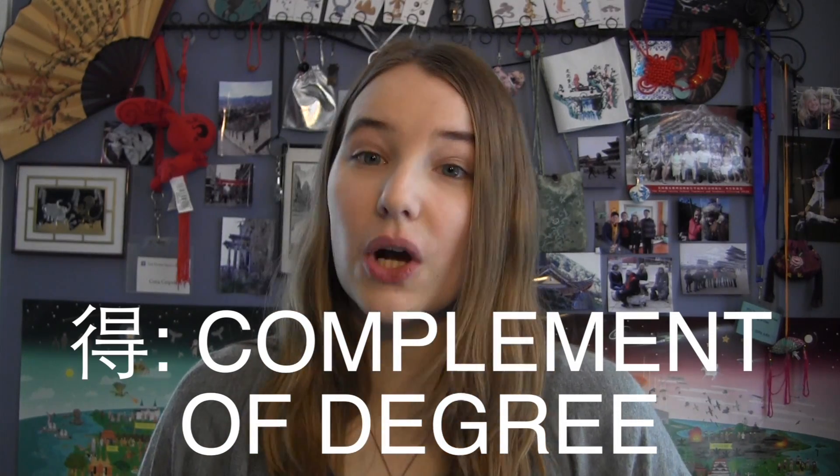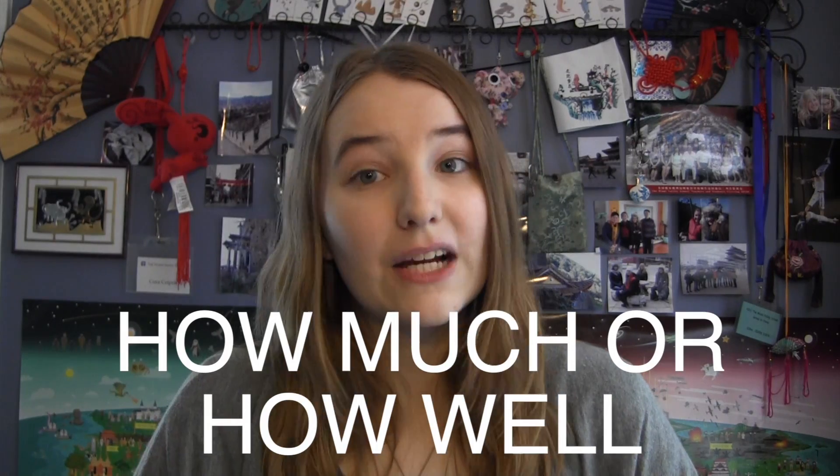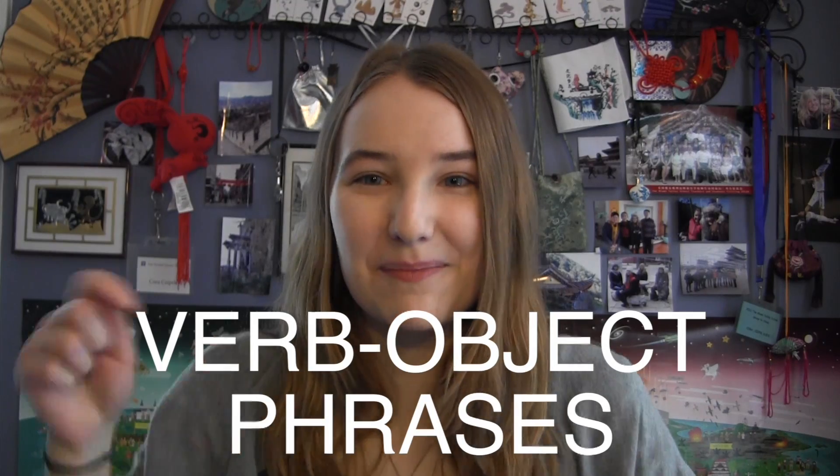Basically, we use 得 to show how much or how well a verb is done. For using 得 as a complement of degree, it's really important that you understand how to use verb-object phrases. So if you haven't seen my video on that or if you need a refresher, you can go check out my video on it below.